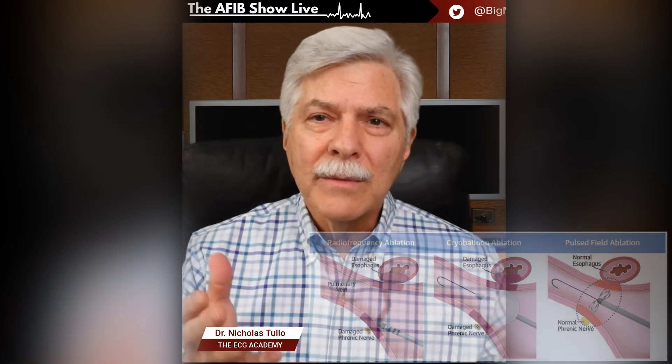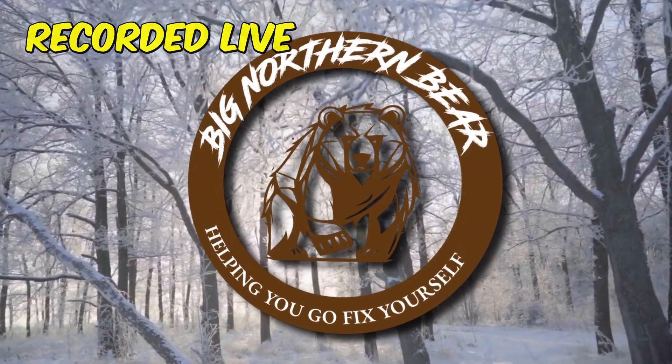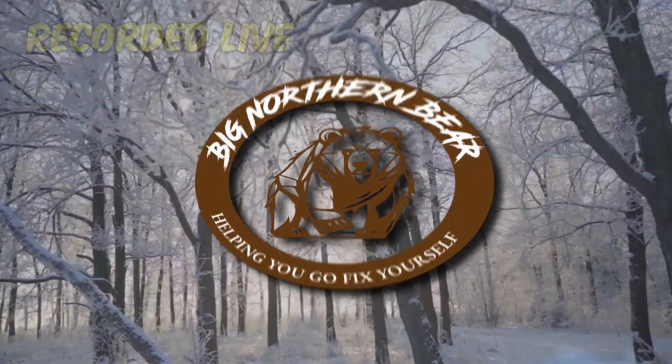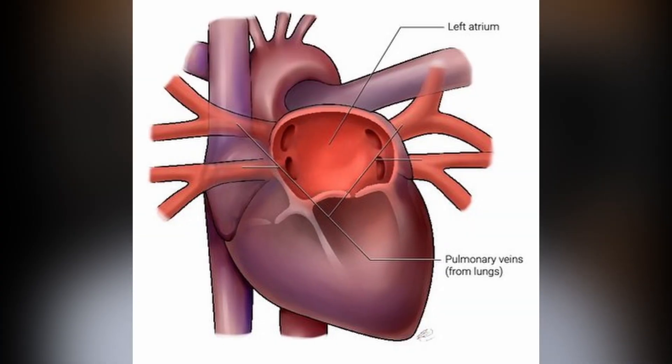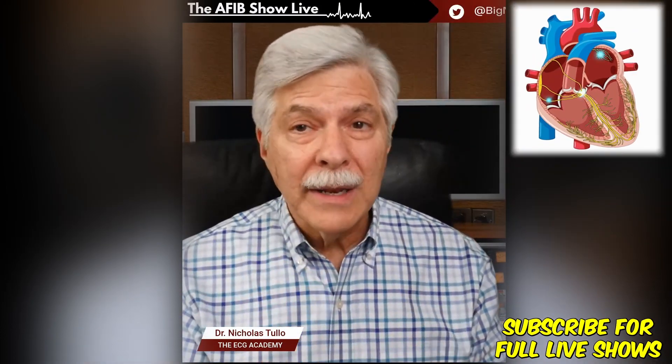It turns out, we learned probably 20 years ago that much of atrial fibrillation — maybe 80 or 90% of it — originates from the veins that lead from the lungs to the left atrium. There are four veins in the back of the left atrium, and inside those veins are abnormal cells that start firing and trigger atrial fibrillation in 80 or 90% of patients.